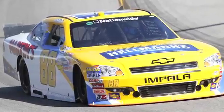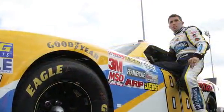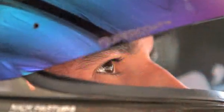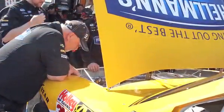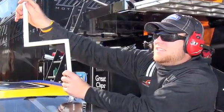Richmond definitely owes us one, so going back to Richmond we know we'll have a good car there. The race in the spring was proof of that — we led some laps and ran top three all night, running second most of the night. When we walk back in the tunnel at Richmond, we're going to show up there knowing we got a shot to win.